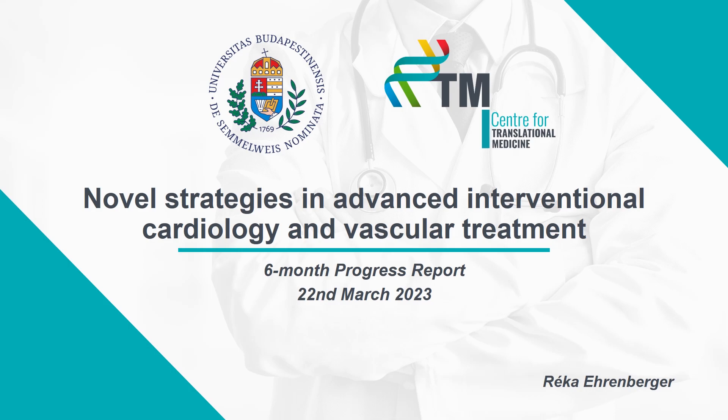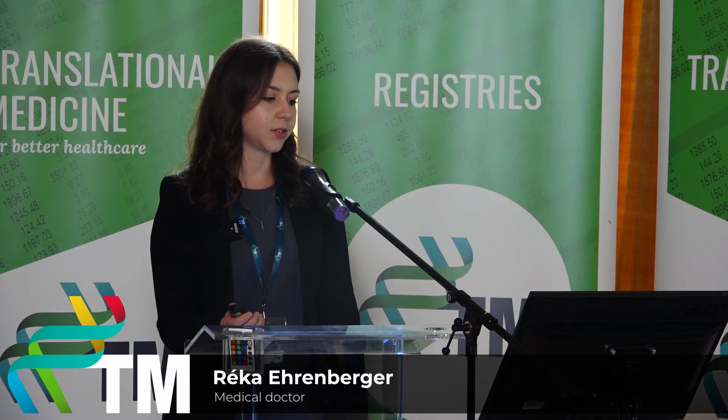Welcome everyone. The topic of my PhD is know-all strategies in advanced interventional cardiology and vascular treatment. My name is Réka Irenberger. I'm a full-time PhD student. My vision is to improve patient care in Hungary and also worldwide through evidence-based innovative healthcare solutions.